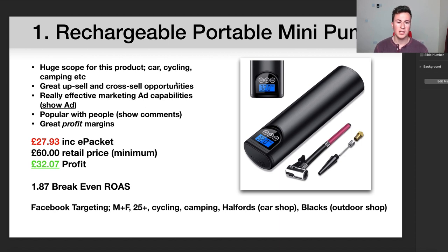Moving on to point number two: great upsell and cross-sell opportunities. Within the cycling and camping niches especially, there are hundreds of different products you could add on top of this. If you're not integrating upsells and cross-sells into your store, you are 100% losing money — it's the number one thing I recommend to increase average order values.